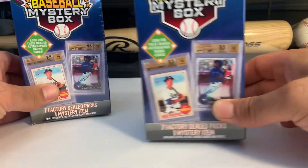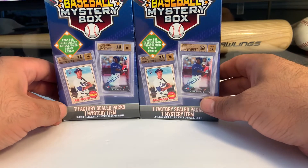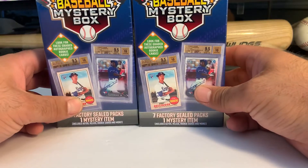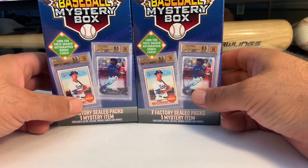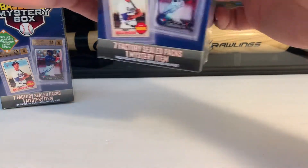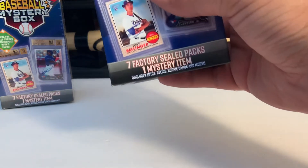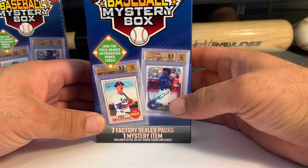I decided to try my hand at these newer baseball mystery boxes. I found two of them. I've seen some recordings — some people have had some luck getting 2019 Topps Series 2, some 2018 Update Series, so I figured I'd give it a try. A little more expensive in Canada at $31.92, so that's like $25-ish American. Looking for autographed Rookie cards — chances of finding that are slim to none.